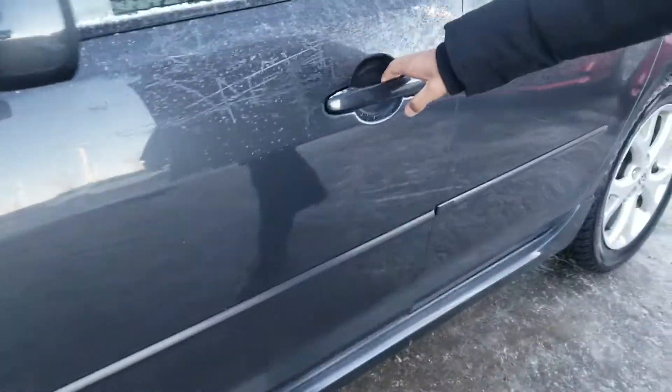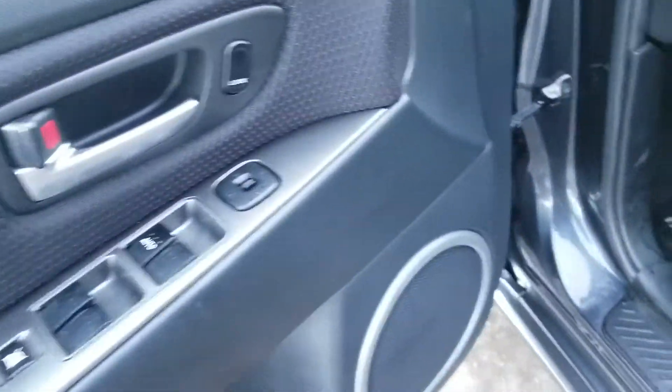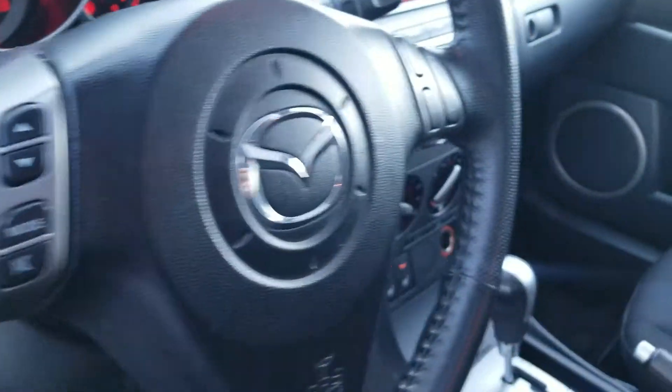Come check out the interior of the Mazda 3 — very mint, it's in really good condition. It's going to have your power windows, mirrors and locks, your cruise control on the steering wheel, all black exterior. It's also going to have heated seats and a sunroof up top.